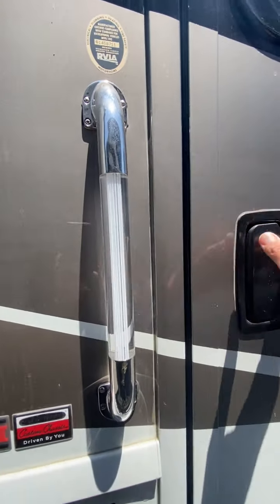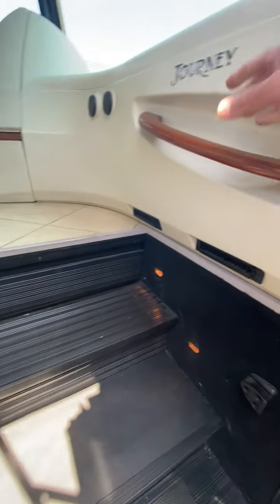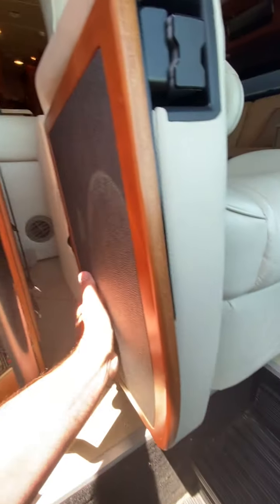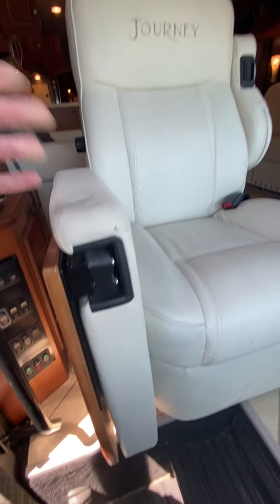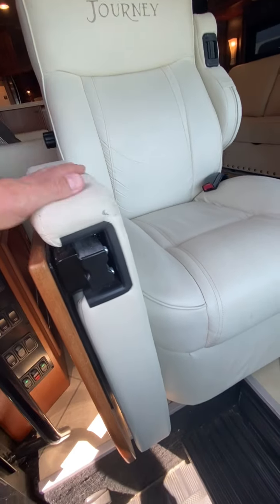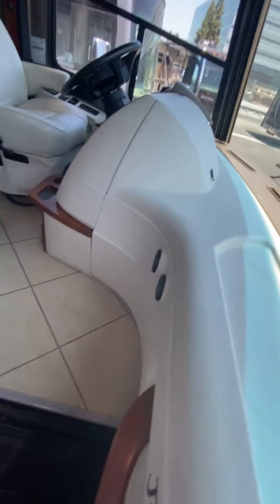I think this handle lights up at night. The stairs are sturdy — I like this handle position. Some of your main entry switches here. This is one of the coolest things because most brands just don't have it — Winnebago built this into their furniture. Winnebago is pretty much the only brand that makes their own furniture, and they've built this chair with a slide-out table so you can slide it over, kind of like in a plane.